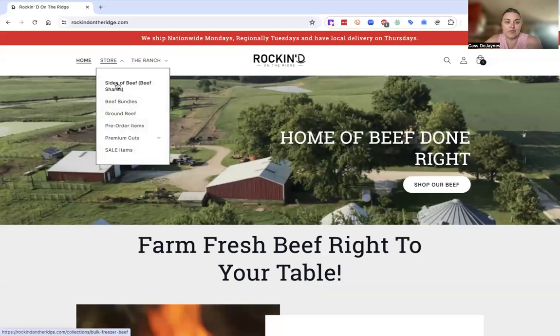If you click on store, we have sides of beef where you can pre-order whole, half, or quarter beefs. You'll go in there, go to the item, and it will be a deposit amount. How we charge for beef is the price that day plus the processing, and it'll give us a price per pound — that's what we'll charge you. But we don't know that price until the day of harvest.